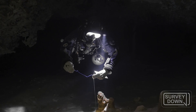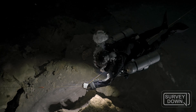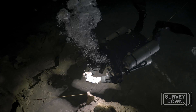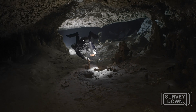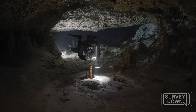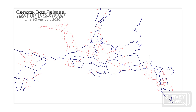Creating an underwater cave map is a pretty long process. First, I survey all of the cave lines. I enter that data into a mapping software to create a basic line map, which represents the guidelines of the cave.